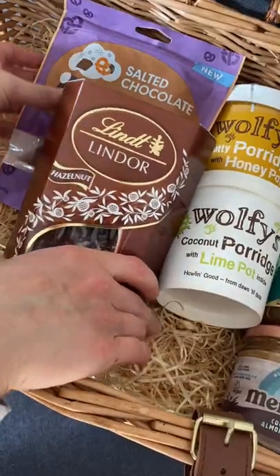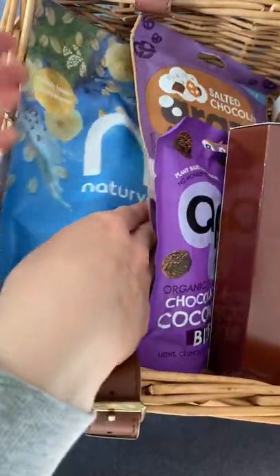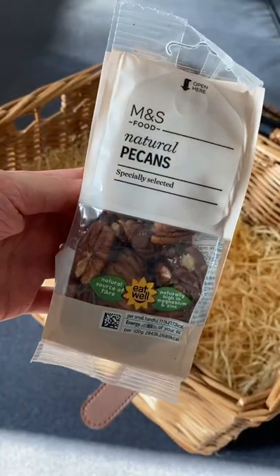Then adding in some snacks and chocolates — you cannot beat some Lindor. These coconut bites are really good, and another breakfast option, these overnight oats.